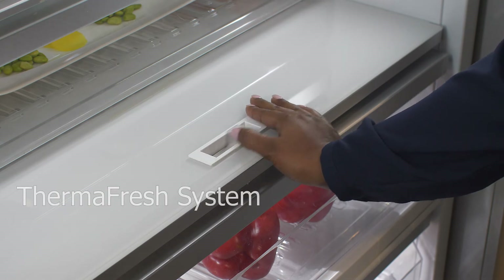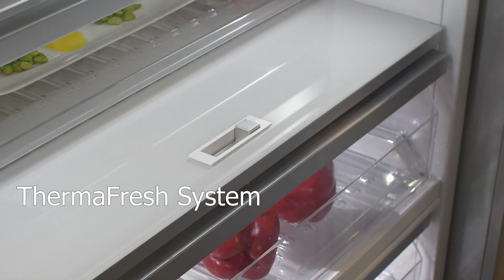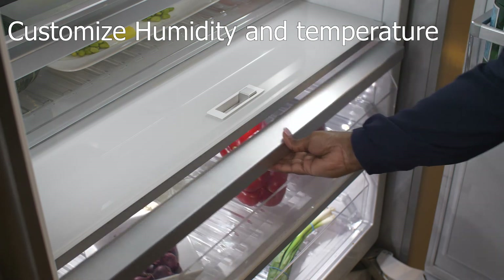The real highlight of the Freedom Line is the Thermafresh system, which precisely controls humidity and temperature to extend the life of perishables up to three times longer.